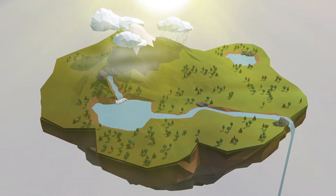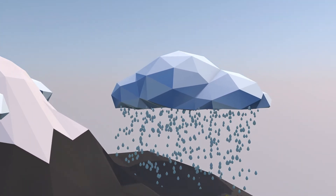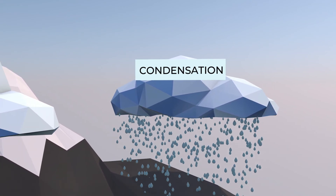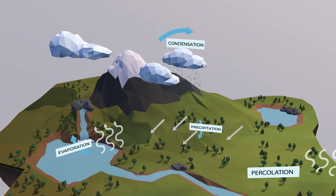Remember the water cycle? The sun's heat evaporates water from lakes, seas, and oceans. The water condenses in the clouds and returns as rain. This fresh water hydrates plants, animals, and humans on its way back to the ocean.